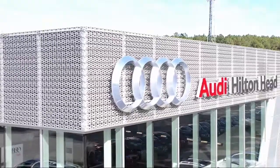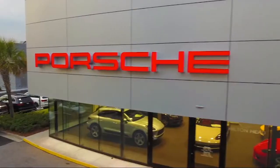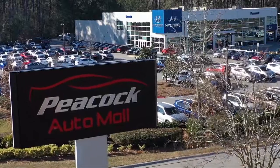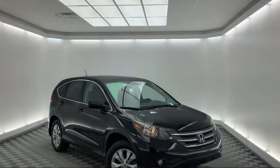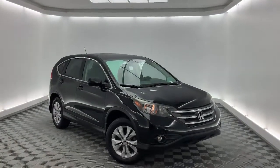Welcome to the Peacock Auto Mall, and here's a look at another one of our great vehicles from our extensive inventory. It comes equipped with alloy wheels, tire pressure monitoring system, and steering wheel controls.